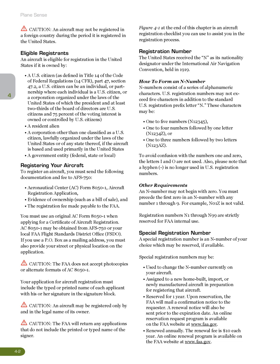Registration number: the United States received the letter N as its nationality designator under the International Air Navigation Convention held in 1919. U.S. registration numbers may not exceed 5 characters in addition to the standard U.S. registration prefix letter N. These characters may be 1–5 numbers (e.g., N12345), 1–4 numbers followed by 1 letter (e.g., N1234Z), or 1–3 numbers followed by 2 letters (e.g., N123AZ). To avoid confusion with the numbers 1 and 0, the letters I and O are not used. Also note that a hyphen is no longer used in U.S. registration numbers.